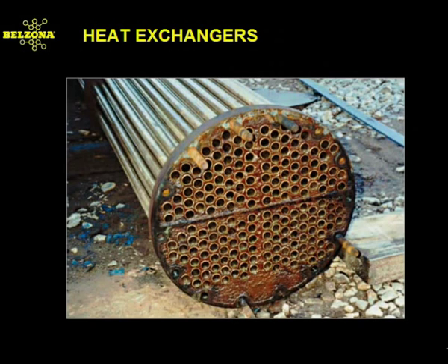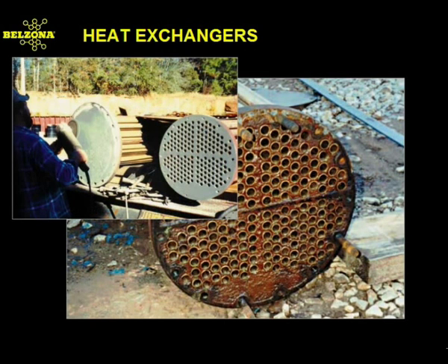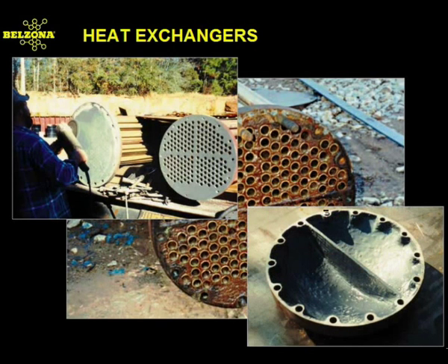Heat exchangers are found throughout any chemical facility, whether they are being used directly in a process, being used as condensers to reclaim water, or being used to cool a process fluid. They suffer from chemical attack, corrosion, and erosion. Belzona offers various systems depending on the chemical solutions, temperature, concentrations, and pressure to help stop and prevent such damage.